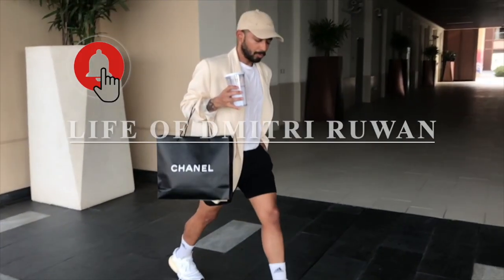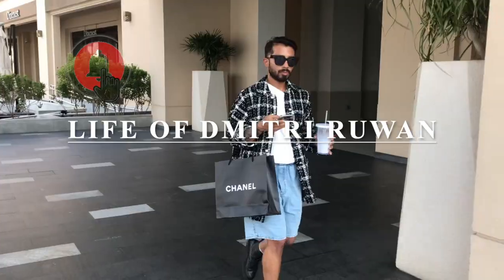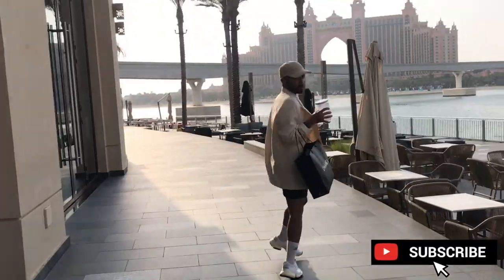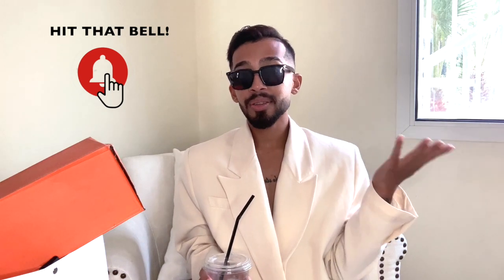Welcome back to my channel! For those of you that are new, I talk about beauty, lifestyle, fashion and do daily vlogs. Before we start, please make sure you hit the subscribe button in the right corner of the screen and turn on your post notification bell so you're notified when I post content.